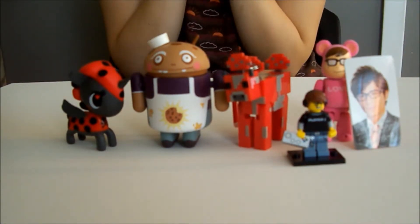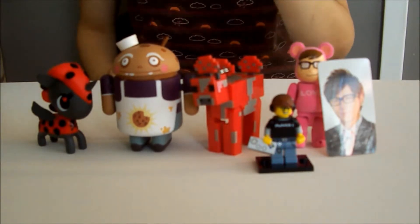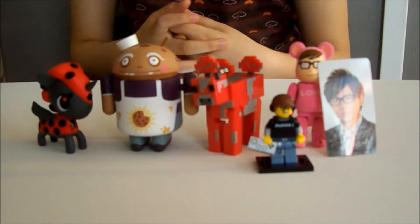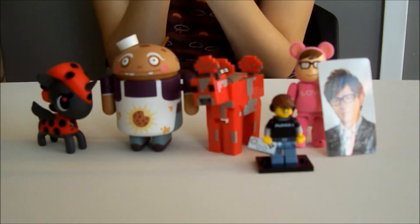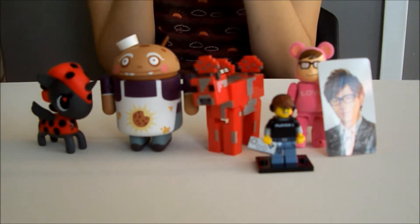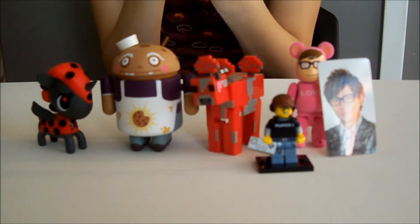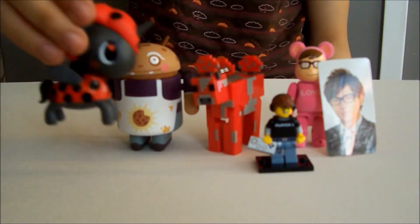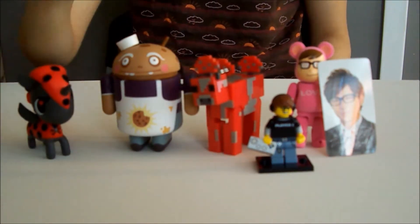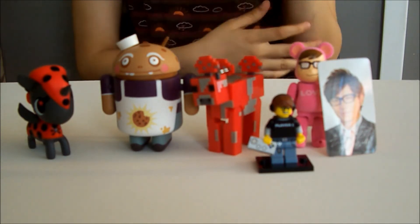So my favorite one would be the little cookie monster. Please make sure to subscribe, like this video, and comment which one was your favorite. And like I said, if you like the little ladybug unicorn one, let me know in the comments below. Have a great day — bye!